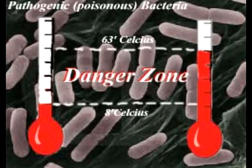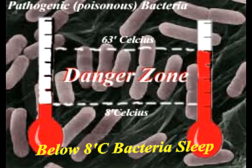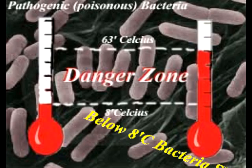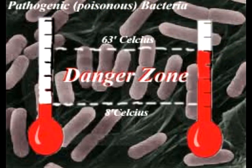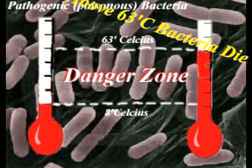Bacteria, again like human babies, have a band range of temperatures within which they can grow and flourish. Too cold — below 8 degrees Celsius — and they effectively go to sleep. Too hot — above 63 degrees Celsius — and most bacteria are killed, or protect themselves by forming a hard shell and becoming what are called spores, in which state they cannot grow and multiply.